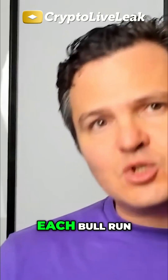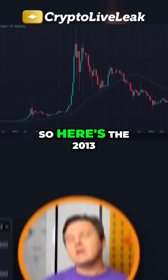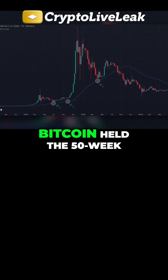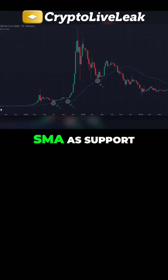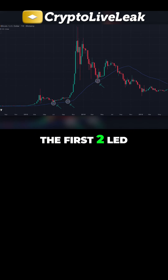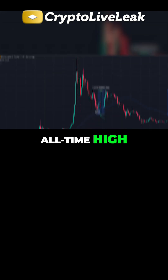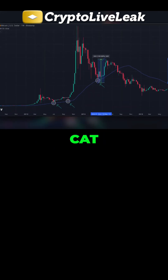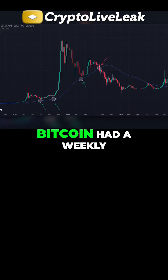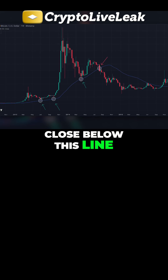Let's look at each bull run. Here's the 2013 bull run — we're off the logarithmic chart now. You can see that Bitcoin held the 50-week SMA as support, closed above it here, here, and here. The first two led to a major new all-time high, and although the third was a dead cat bounce, Bitcoin still doubled in price from the bounce to the local peak. However, look what happened when Bitcoin had a weekly close below this line — Armageddon time. That started the major bear market.